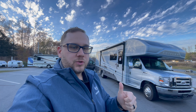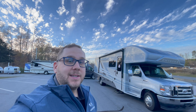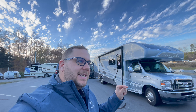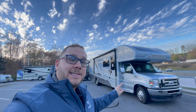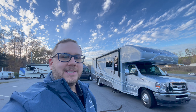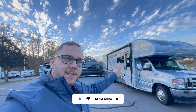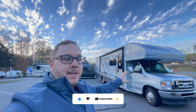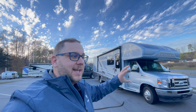Hey folks, it's Chad again with RV1 of Greensboro, the Airstream dealer for Greensboro, North Carolina. I am standing in front of a 2023 Integra Esteem 29V. It's a fantastic floor plan, and not only that, this is going to be the top-of-the-line Class C that you can get with Integra, and potentially one of the top floor plans and Class C's you can get in this market.